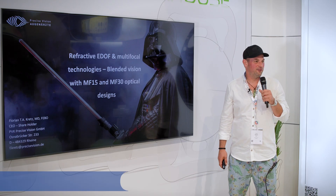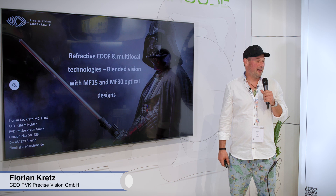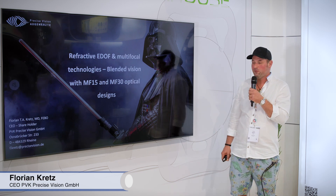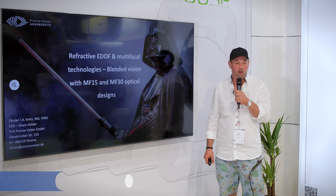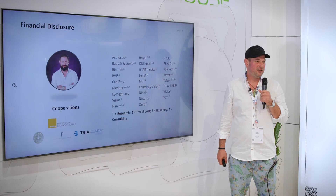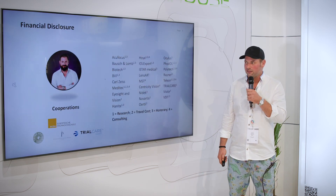Hello ladies and gentlemen, my name is Dr. Florian Kretz and I'm happy to present about refractive EDOF and multifocal technologies, blended vision with the MF15 and MF30 optical designs, and I'm here on behalf of Thelion today. Here are my financial disclosures — I'm also a consultant for Thelion.